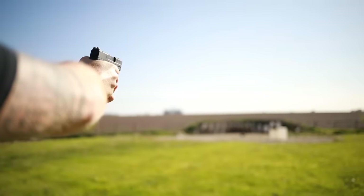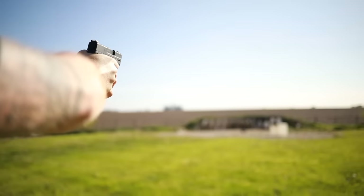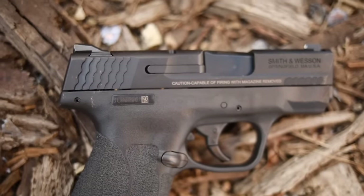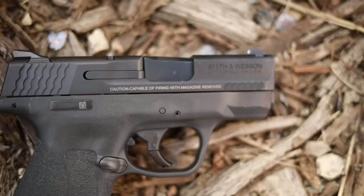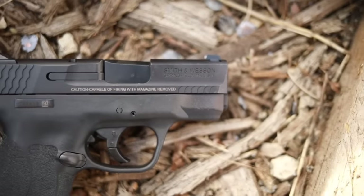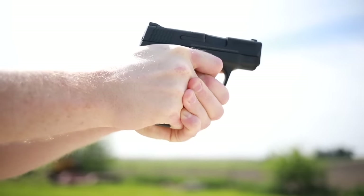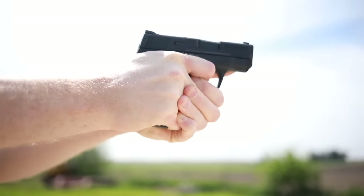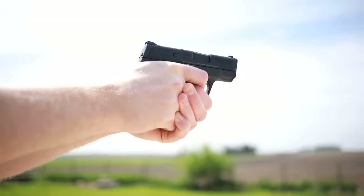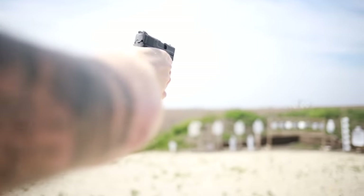The M&P Shield is available with or without a thumb safety, has really good ergonomics, and is easy to use — just point and click. It is extremely reliable. In my testing of the 2.0, I was able to make hits relatively easily at up to 100 yards, which is very impressive for a three-inch pistol. Since it's been out a while, aftermarket support is excellent — holsters and magazines are not only cheap but available at almost every gun store or online.